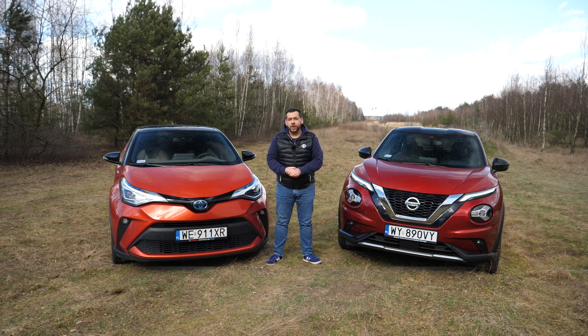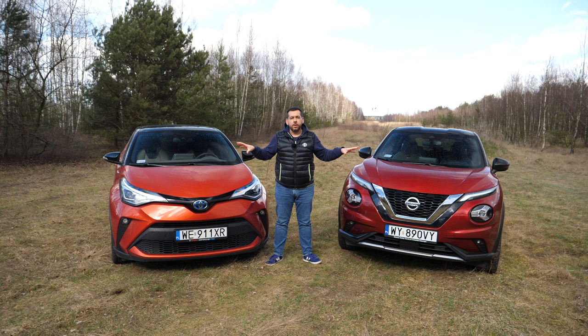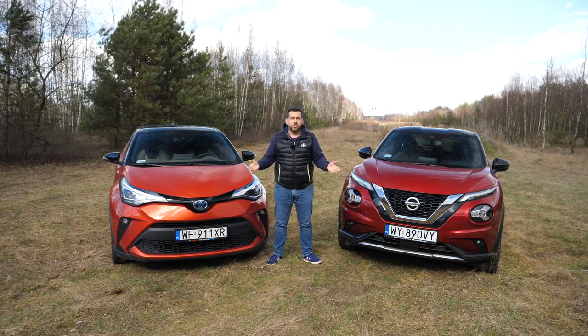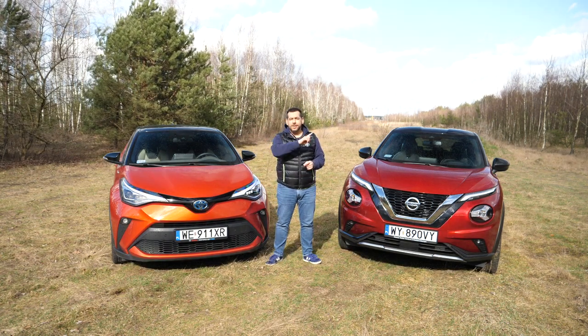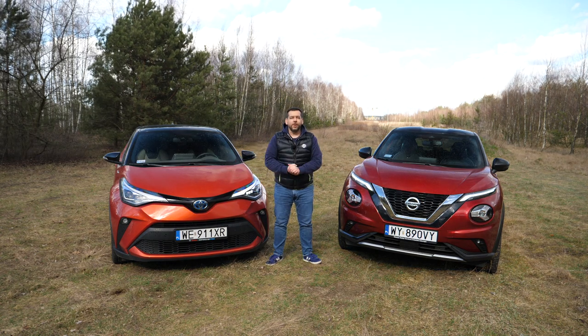This is the brand new Nissan Juke and this is the facelifted Toyota CHR. They both have a very courageous design, and this is probably why you're watching this comparison. It's also sunny but raining, and hail is sort of coming on and off, so just watch the thing, will you.